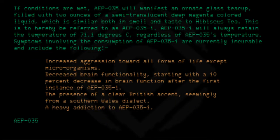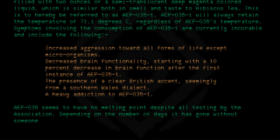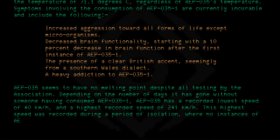AEP-035 seems to have no melting point despite all testing by the association. Depending on the number of days it has gone without someone having consumed AEP-035-1, AEP-035 has a recorded lowest speed of 40 km per hour and a highest recorded speed of 241 km per hour. This highest speed was recorded during a period of isolation where no instances of AEP-035-1 were created or consumed.